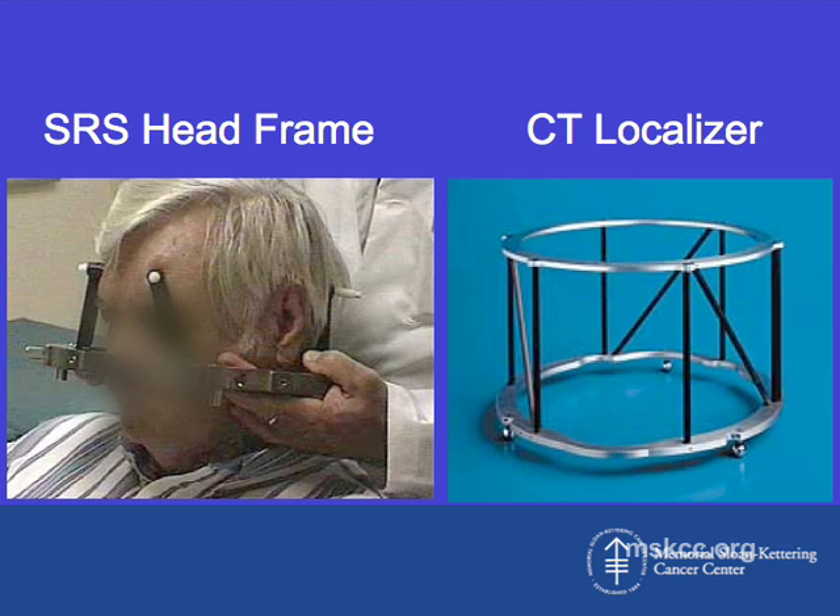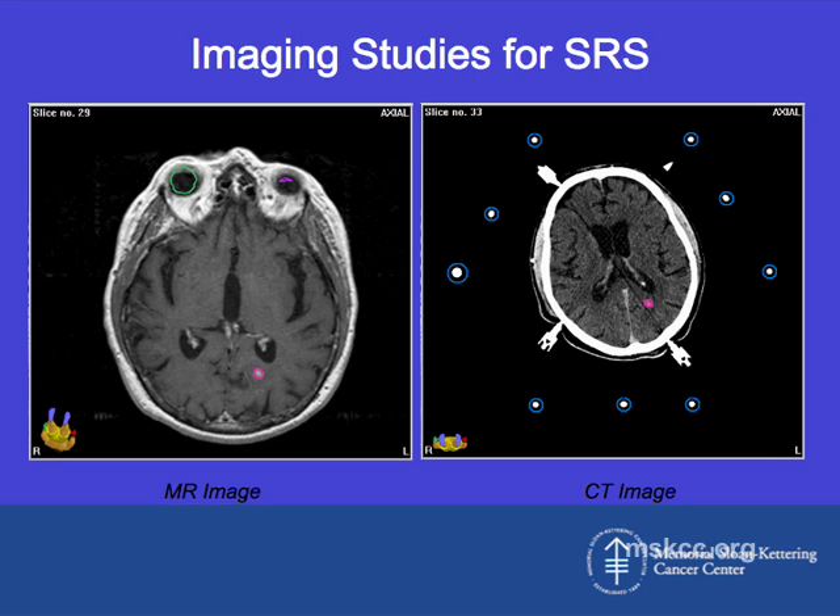This shows a patient with the SRS head frame fixed in place with four pins that apply pressure to the skull — they don't actually penetrate it. After the frame is placed the morning of the procedure, a CT localizing frame is placed on top and the patient enters a CAT scan. The CAT scan, used together with an MRI done a day or two before, helps define the target area. The radiation oncologist and physicists then design an arrangement of beams providing conformal treatment, with a high dose just to the tumor and very minimal dose beyond.